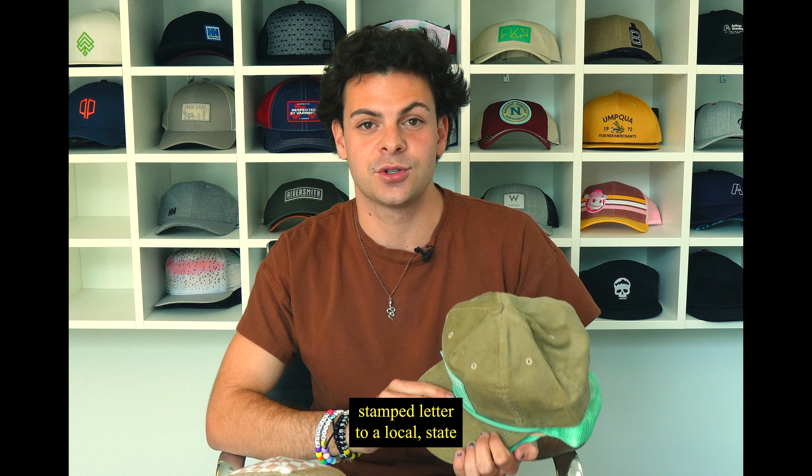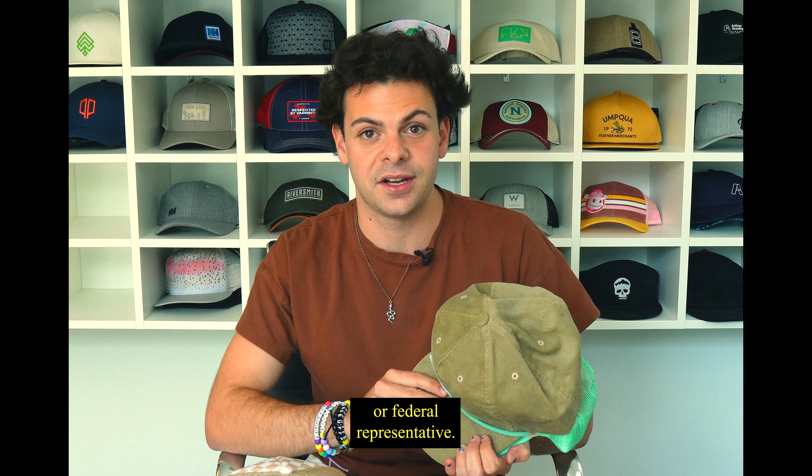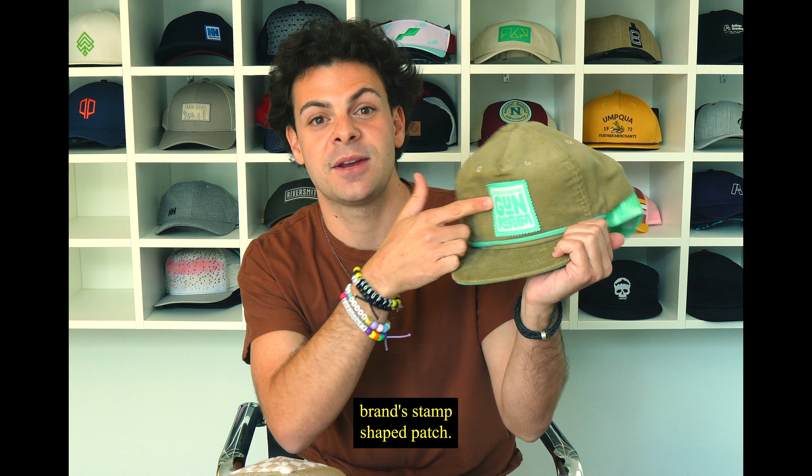Each purchase includes a pre-stamped letter to a local, state, or federal representative, hence the inspiration for the brand's stamp-shaped patch.